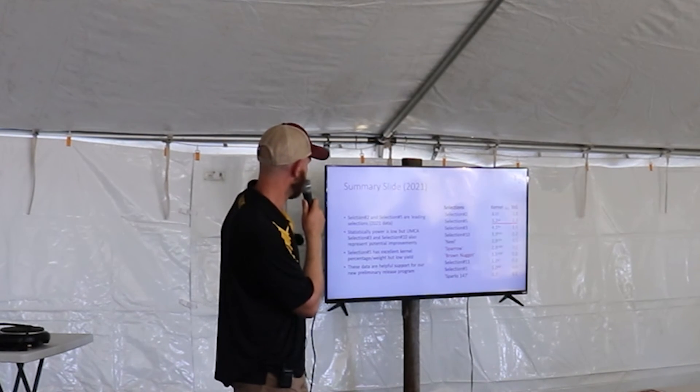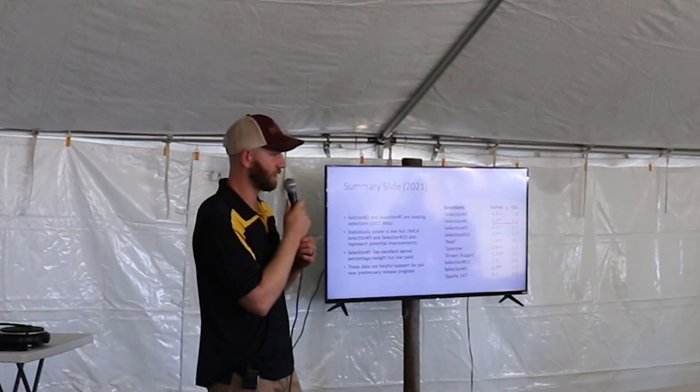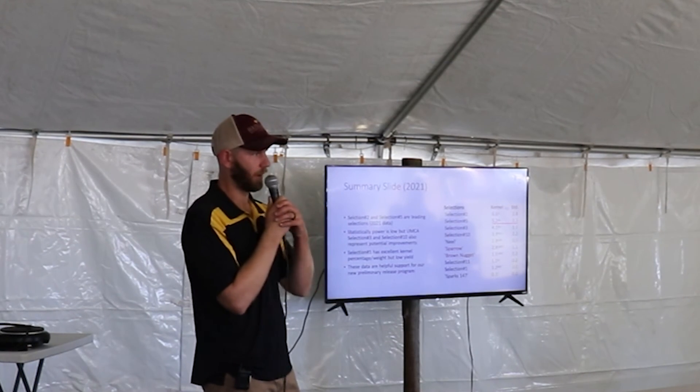In summary, selections two and five are doing really well on kernel yield. Statistically the power is still low, but we're getting there. Selection one has very exceptional kernel percentage, but the yield is a little lower than we'd like. We're using this data as support for the preliminary release program.